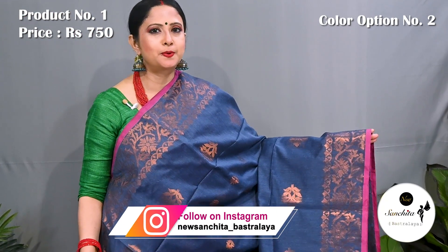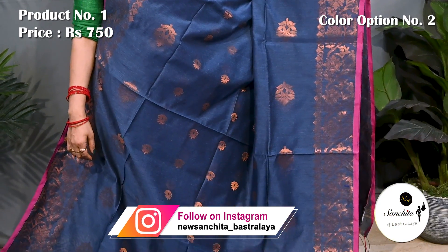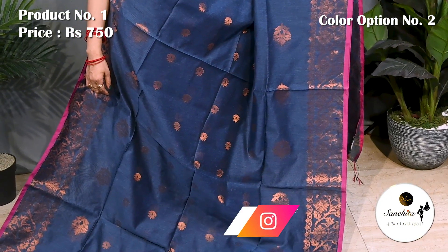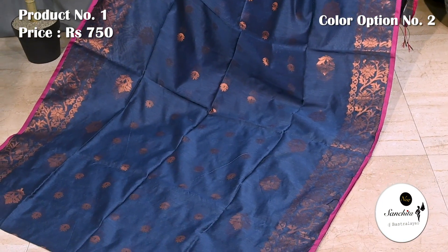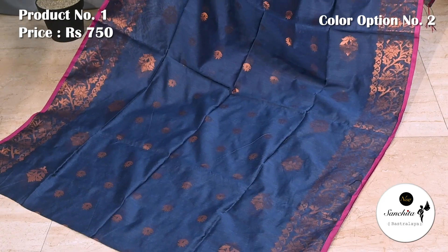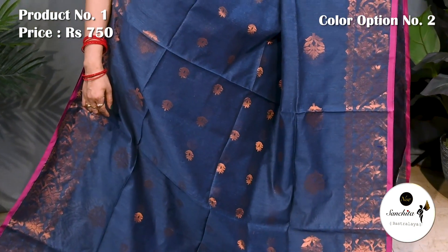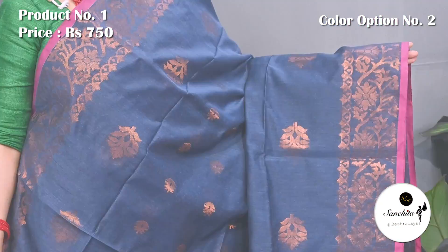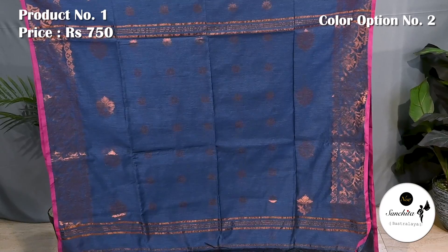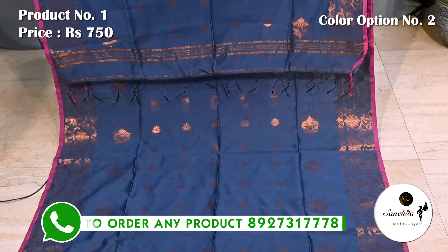A classic color combination in greenish blue with copper saree. The pallu is finished with copper buttas. Blouse piece is in rani.